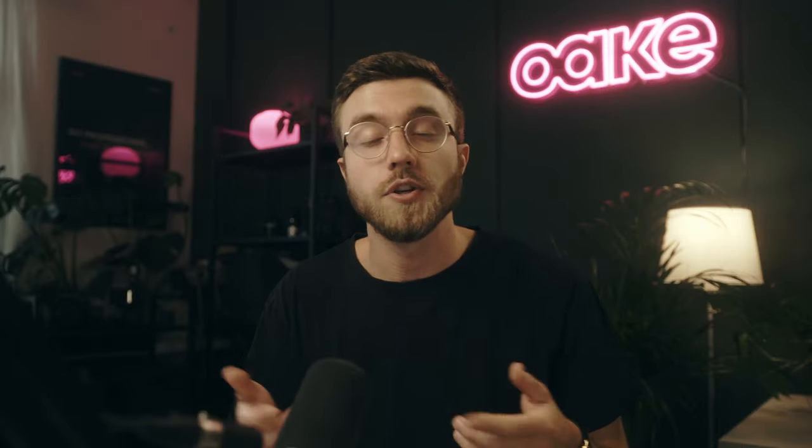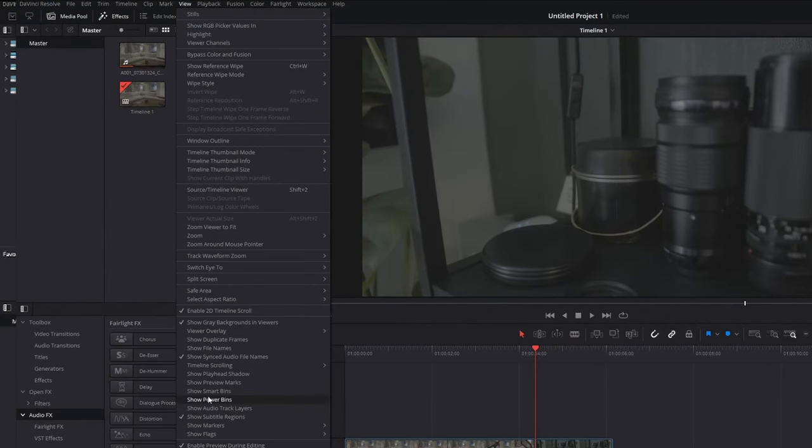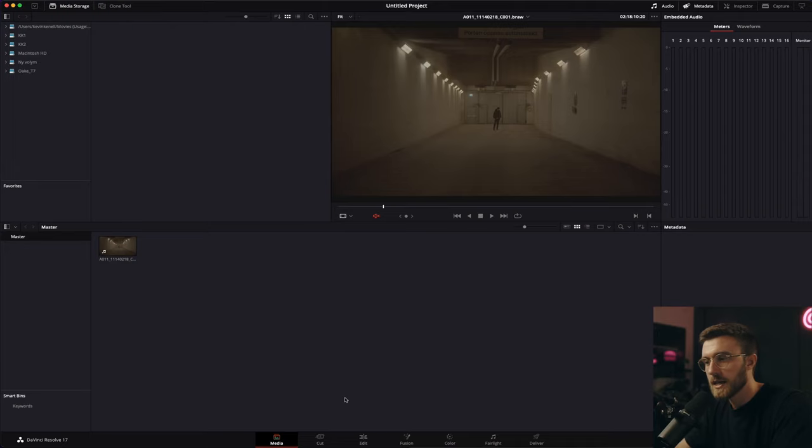Another thing I was looking forward to was the very hyped power bins. By using power bins you can create generic folders for your digital assets, allowing you to access them from any project you're working on instead of having to import them to every new project — it's really convenient. I wanted to start using it right away but it comes deactivated by default. So what you want to do is go up to View, then select Show Power Bins, and then you're good to go.